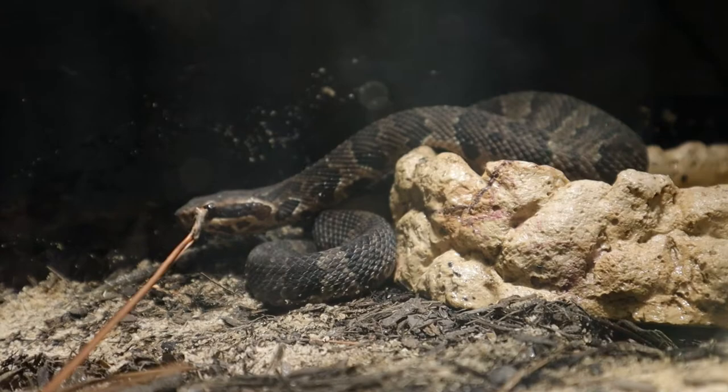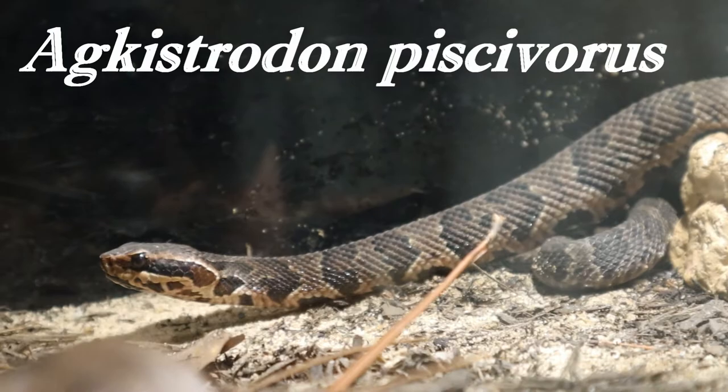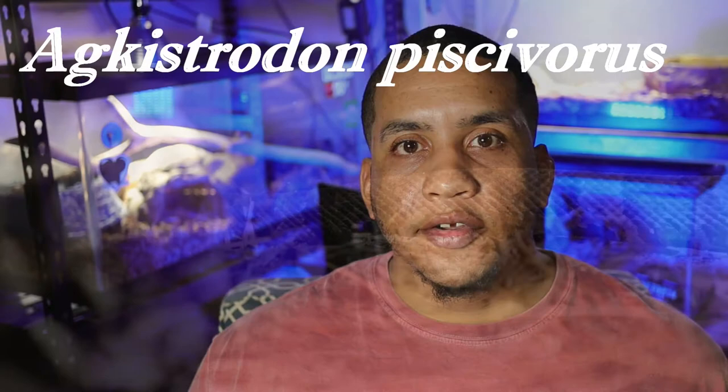The cottonmouth, also known as the water moccasin, has the scientific name Agkistrodon piscivorus. These guys are semi-aquatic pit vipers, meaning they spend the majority of their life either on land or in water. Their closest relative is the copperhead, Agkistrodon contortrix, and as babies you can tell how similar these snakes are by the lime green tail they use as a lure for prey.